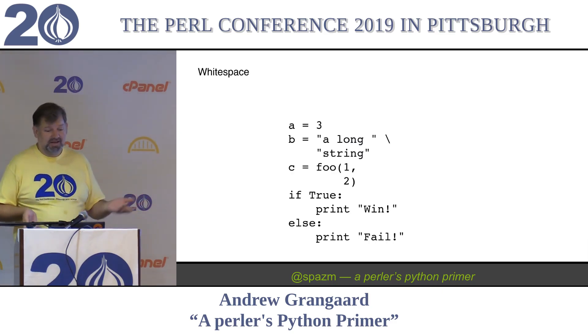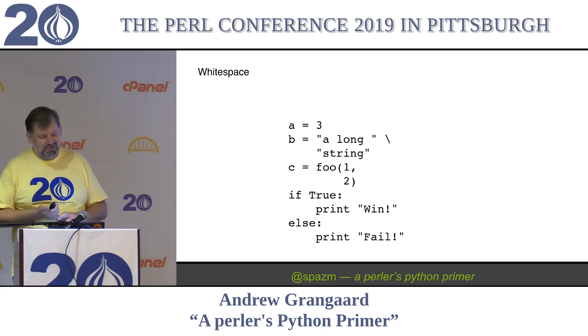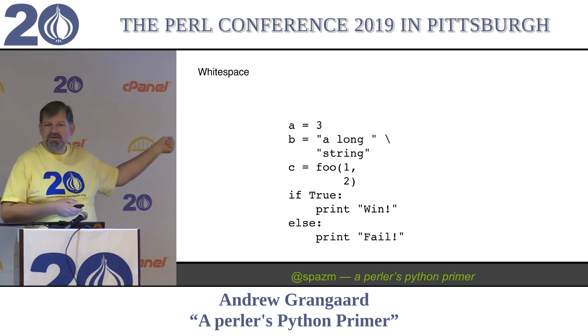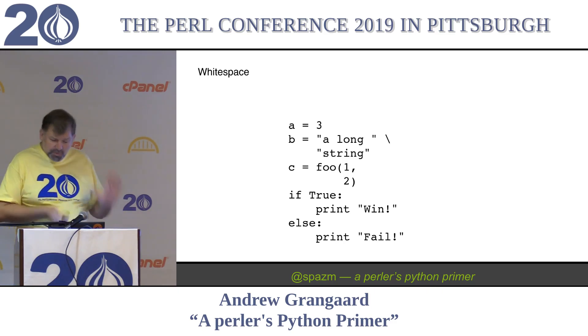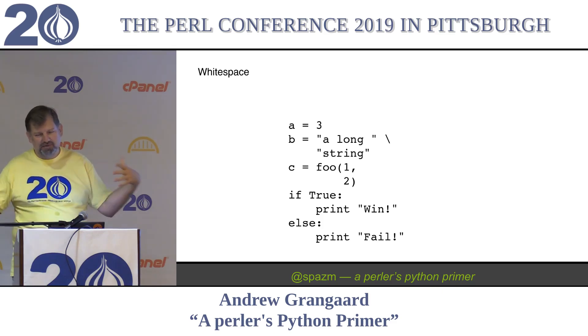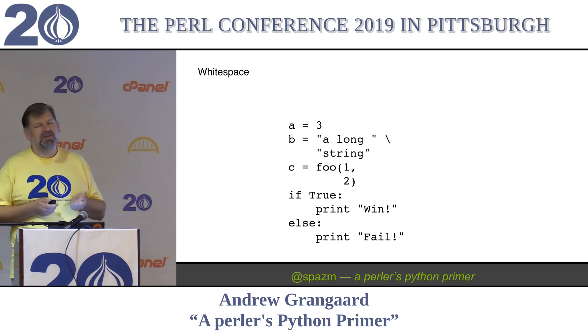Whitespace is important - it is used instead of a semicolon. New lines generally terminate a statement. You can use an explicit line continuation character. So b is going to be equal to a long string. This is actually one of the only spots where there's an implicit operator: if you put two strings together, they just concatenate. So good to be explicit, except sometimes. A newbie Python person will often write really long lines because they're not sure where they can split them.